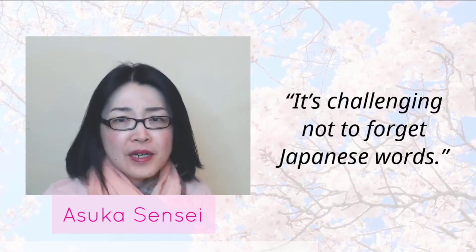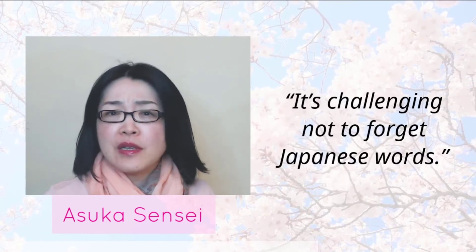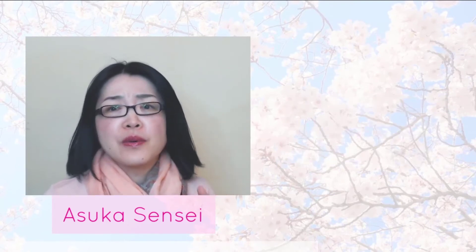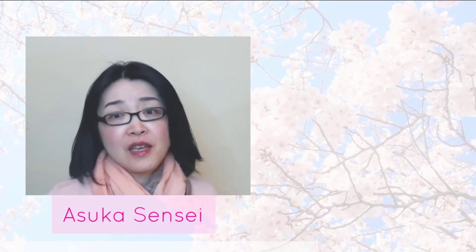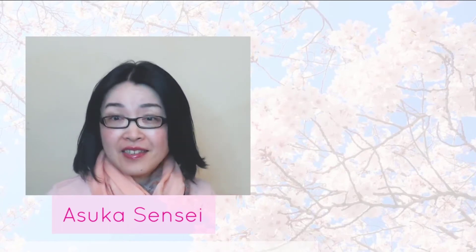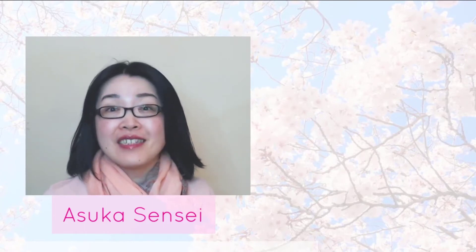I looked up the exact words in the dictionary again and again. I thought, 'Oh, I'm too slow.' I was so frustrated. I've read many psychology books to find the answers and tried various methods, and I found these three steps.